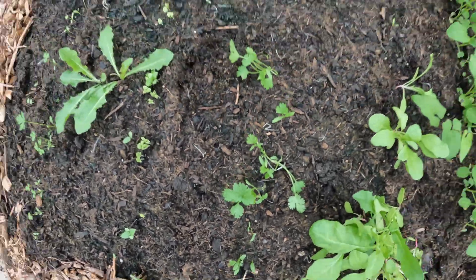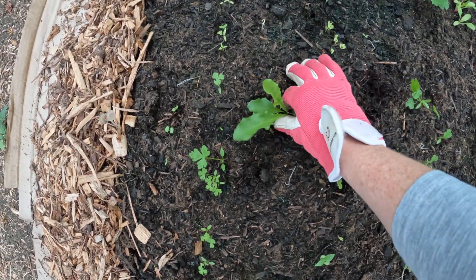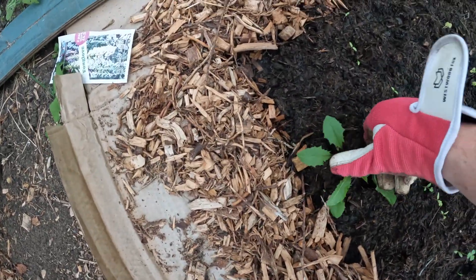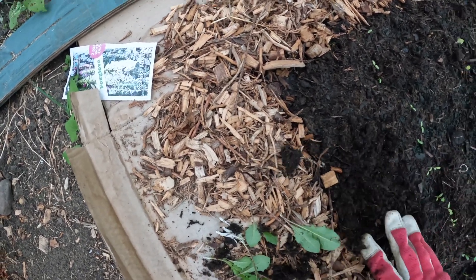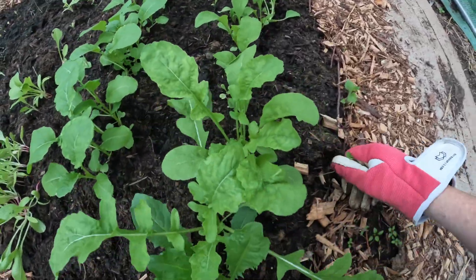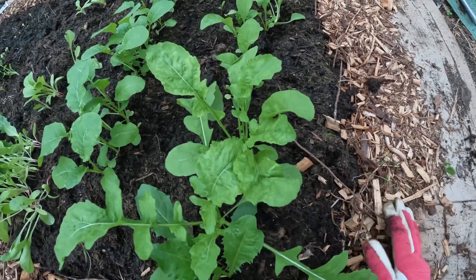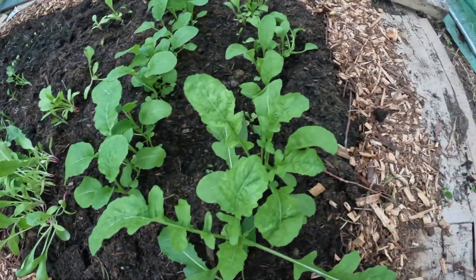There's more coriander looking good. That rocket looks amazing, doesn't it.